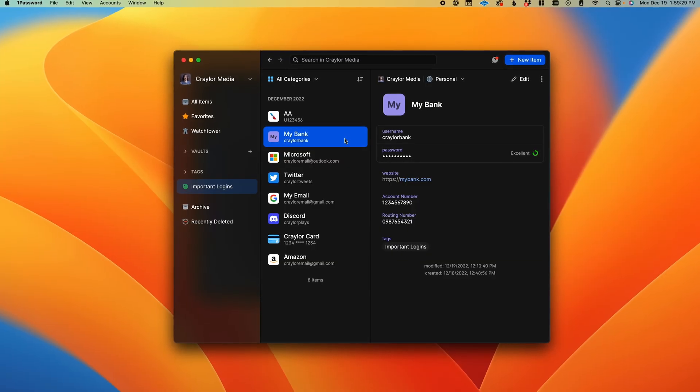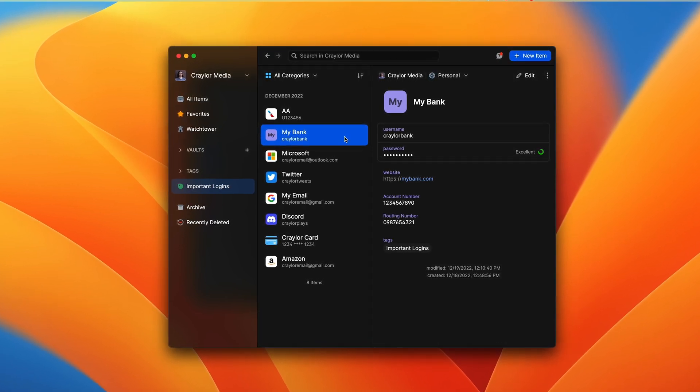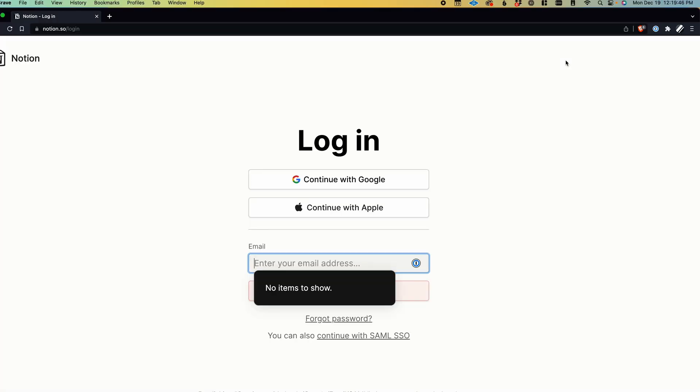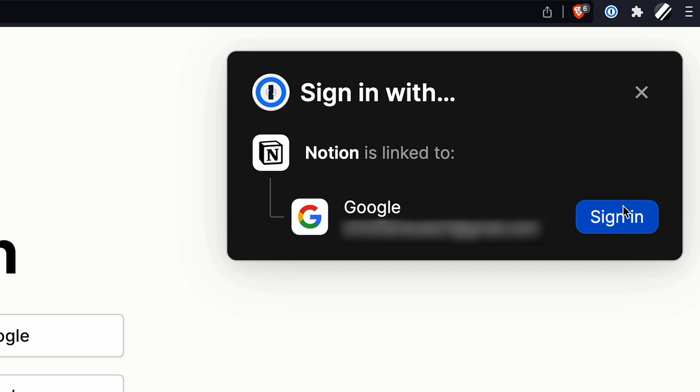Some use cases for custom fields: if you have your bank account login, you can create a custom field for your account number and routing number rather than having a separate bank account item just for those details. 1Password also has a feature that can keep track of when you use the Sign In With feature on a website. If you choose to sign in with Google or sign in with Facebook when you create an account on a website instead of using an email and password, 1Password can keep track of this and remind you when you go back to that website, so you're not wondering why there's not a login with a username and password in your password manager.